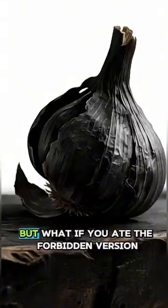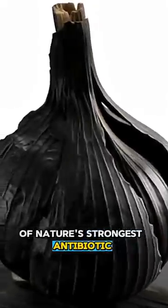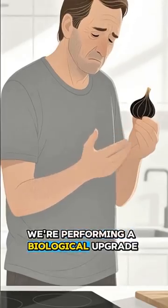You were never taught this in school, but what if you ate the forbidden version of nature's strongest antibiotic? For the next 30 days, we aren't just eating food — we're performing a biological upgrade.